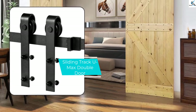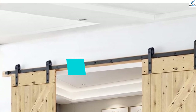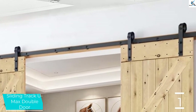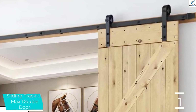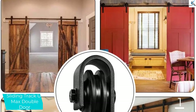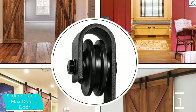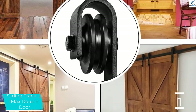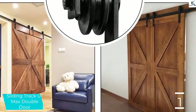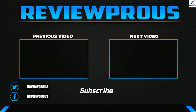And finally at number 1, the Sliding Track U Max double door. Deservedly in the number 1 spot, it is manufactured from top quality steel of very high standard. It has a size of 41 by 8 by 3.5. This door has the ability to bear the weight of approximately 200 pounds and is compatible with a door width of 1 and 3 quarters and 1 and 3 eighths. If you are looking for an impressive and unique touch to your home, this sliding door will definitely do the trick.